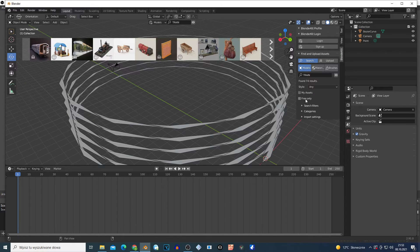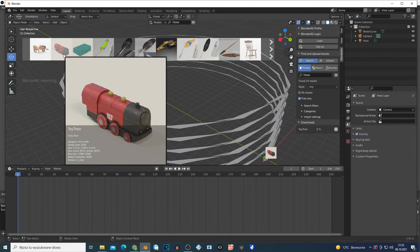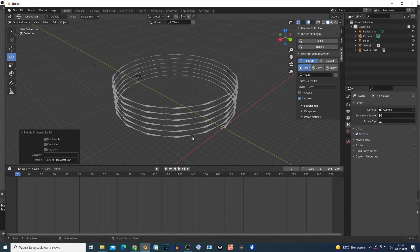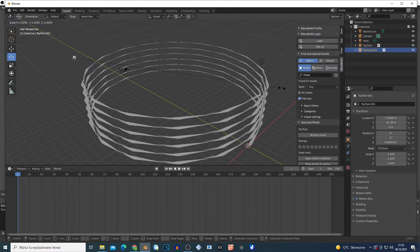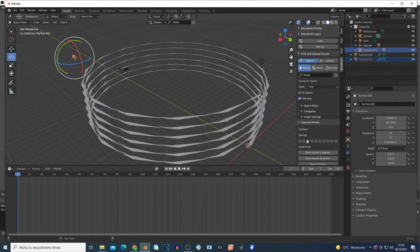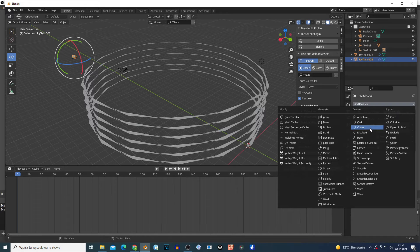I'm gonna open BlenderKit - it's free. If you don't have BlenderKit, just go to Edit > Preferences, and on the Add-ons just search for BlenderKit and enable it - you'll have free 3D models. I add this train and I'm gonna scale it with S and move the mouse. Now I'm gonna bring this to the scene on this tab, select this train, go to this modifier and add a Curve modifier.